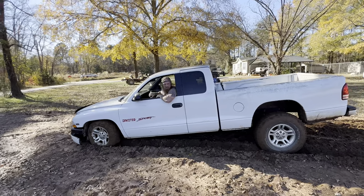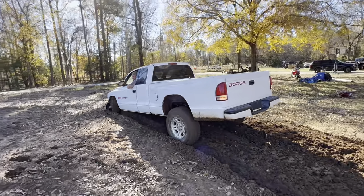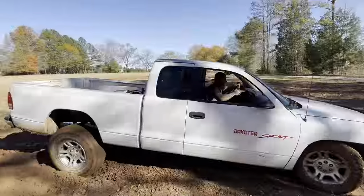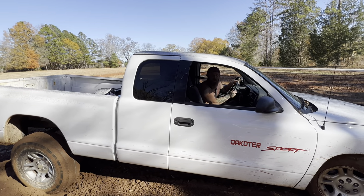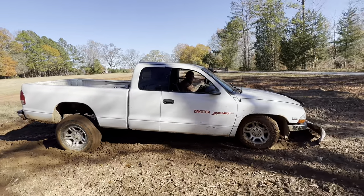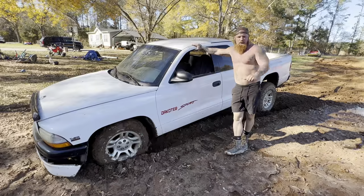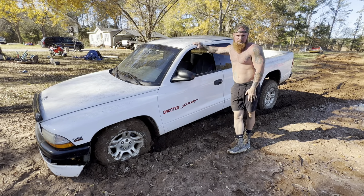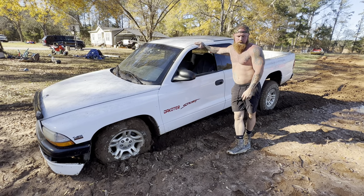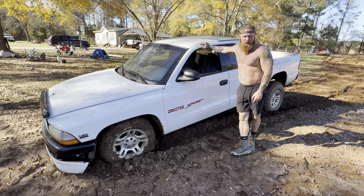I think she's stuck. All right, so as you can see, five minutes into it, I'm already stuck. Not bad stuck — just stuck for a two-wheel drive stuck.